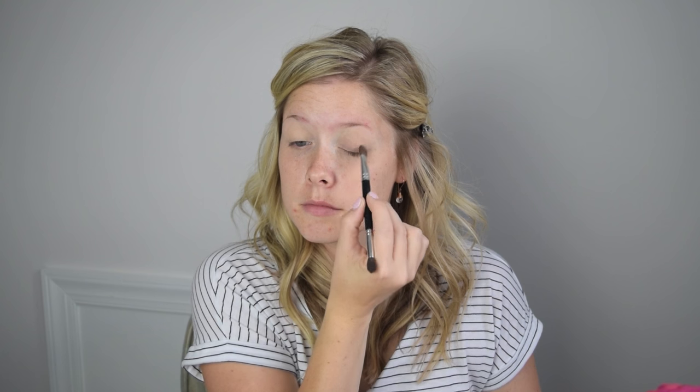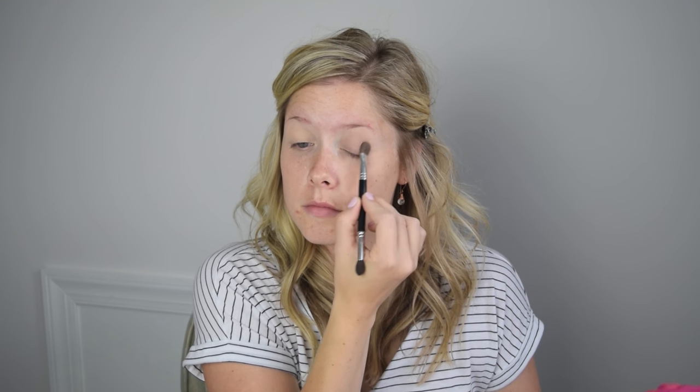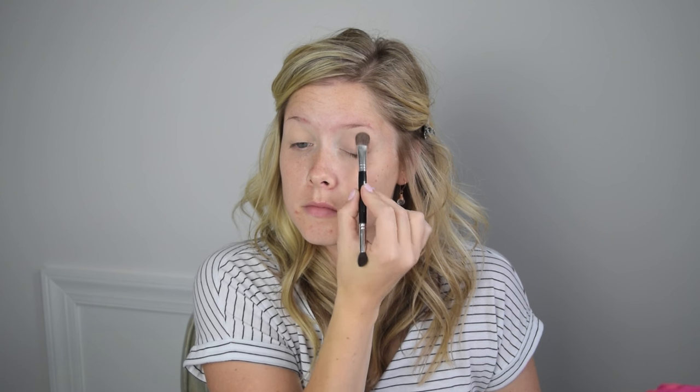I'm using NARS eyeshadow in Ondine and I'm just sweeping this all across the lid. This has a little bit of shimmer in it but it's not over the top.